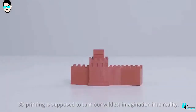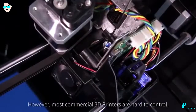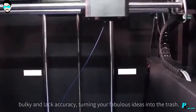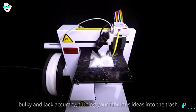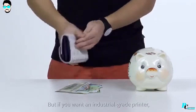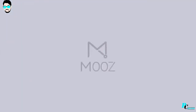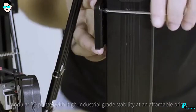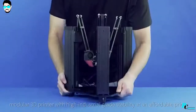3D printing is supposed to turn our wildest imagination into reality. However, most commercial 3D printers are hard to control, bulky and lack accuracy, turning your fabulous ideas into the trash. But if you want an industrial grade printer, it costs you a fortune — until now. Meet Moose, the only transformable, modular 3D printer with high industrial grade stability at an affordable price.